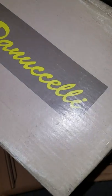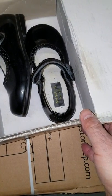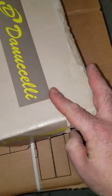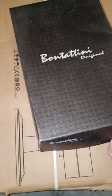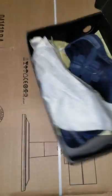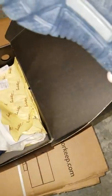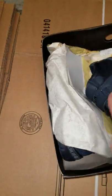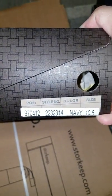Now we have a pair of shoes by Danicelli. As you can see, the box is worn from being in storage, but the shoes are in beautiful, beautiful condition. These are Angels New York. Next we have a pair of shoes by Bontani Original. These are sneakers, color navy, size 10.5.